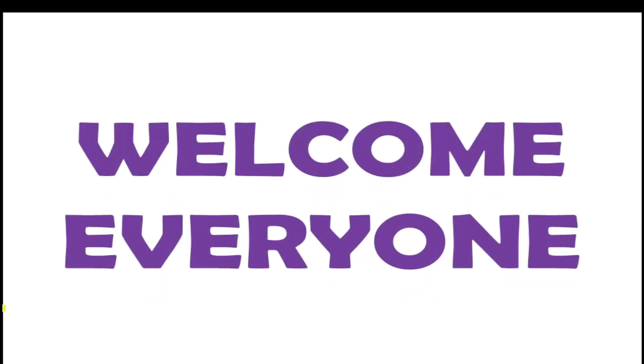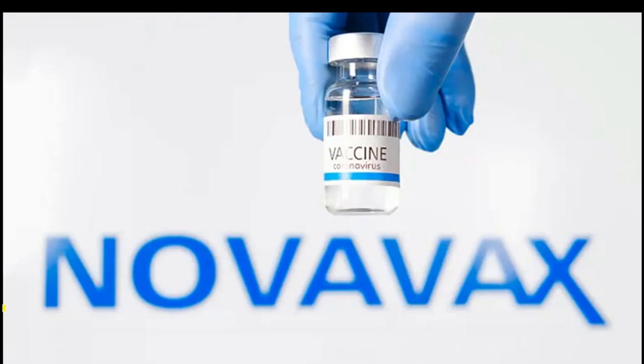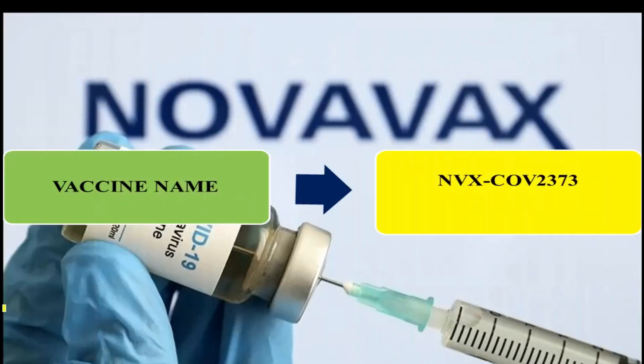Welcome everyone. Here we will discuss the COVID-19 Novavax vaccine. Its full name is NVX-CoV2373, which is the real name of this vaccine that we commonly call Novavax.